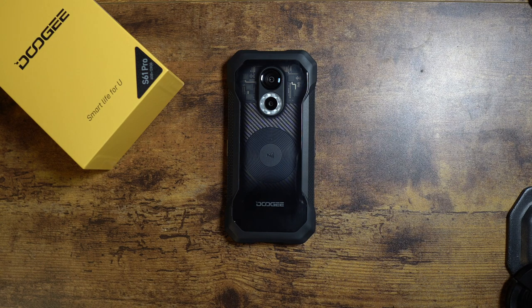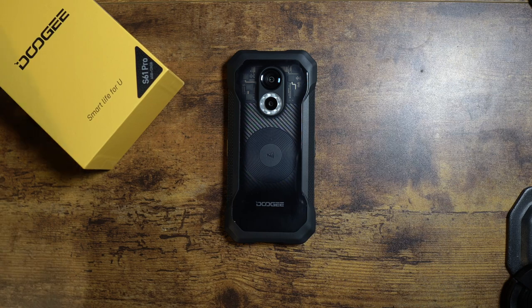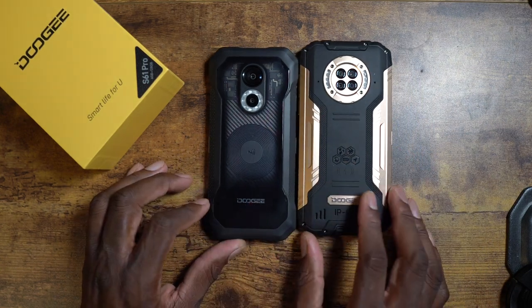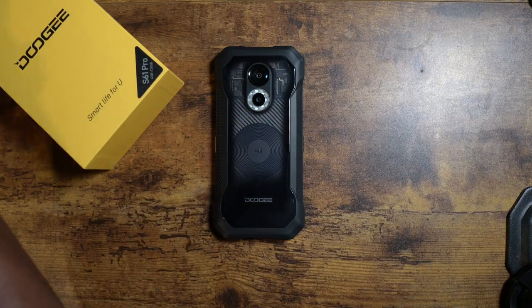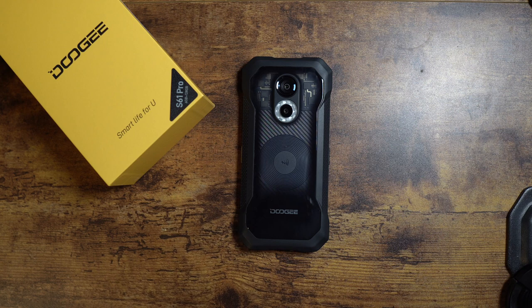First impressions: design is nice, cameras were kind of underwhelming tonight in this low-light setting but I want to get into daylight. I definitely like this design better than the S96 GT — this one's a lot heavier with a lot going on, but the S61 Pro is the better rugged device. This thing is absolutely gorgeous and I'm already in love with the design. Your man Jay — hope you guys enjoyed the unboxing of the S61 Pro from Doogee, and I'll see you in the next video!